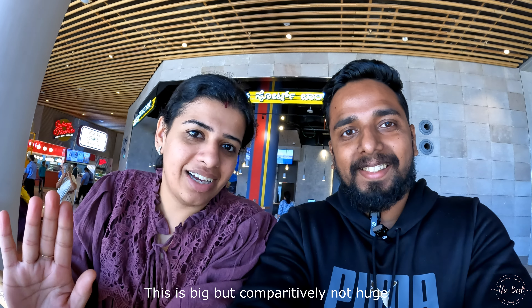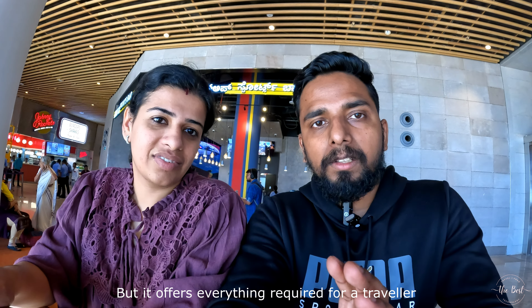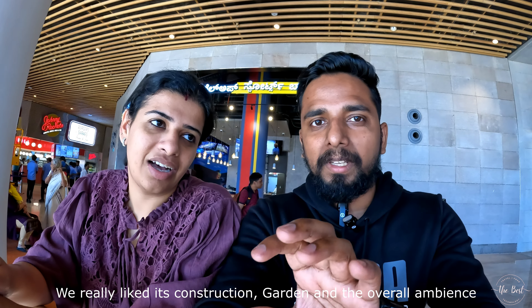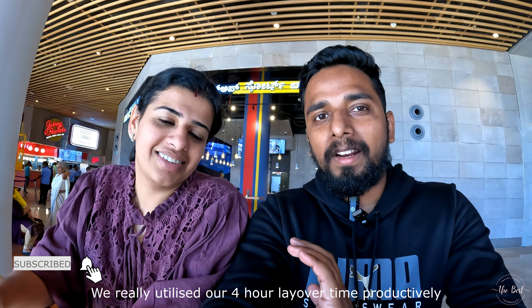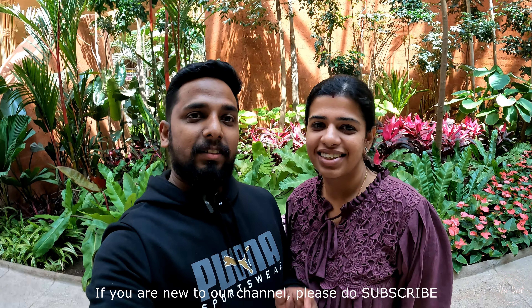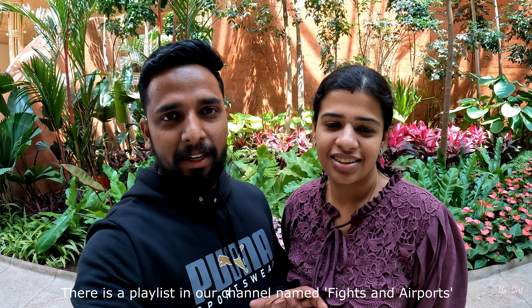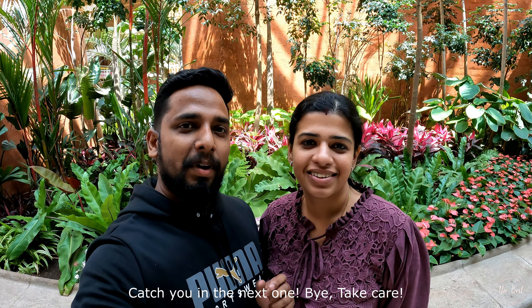We are looking at the domestic airport. We'll be heading to the airport at 8 o'clock and will tell you about the structure, atmosphere, and facilities. There are 4 flights. Please subscribe to our channel — we have a playlist of flights and airport reviews, and we've done many airlines and airports reviews. See you in the next video. Take care.